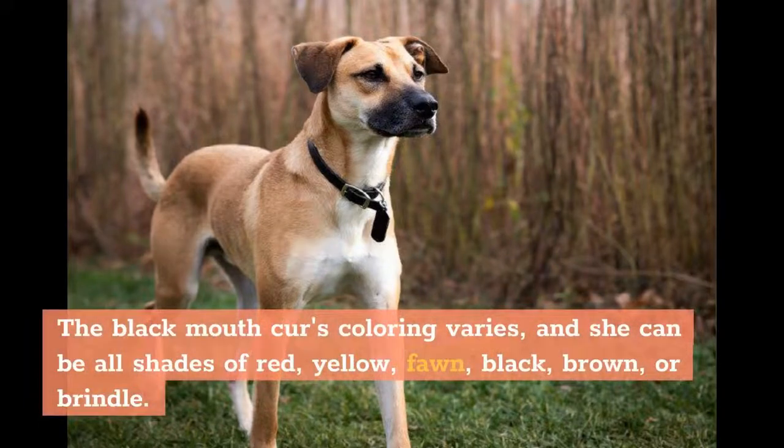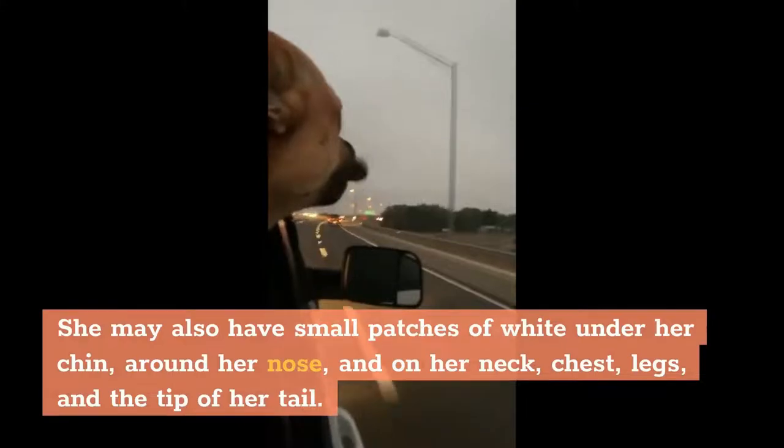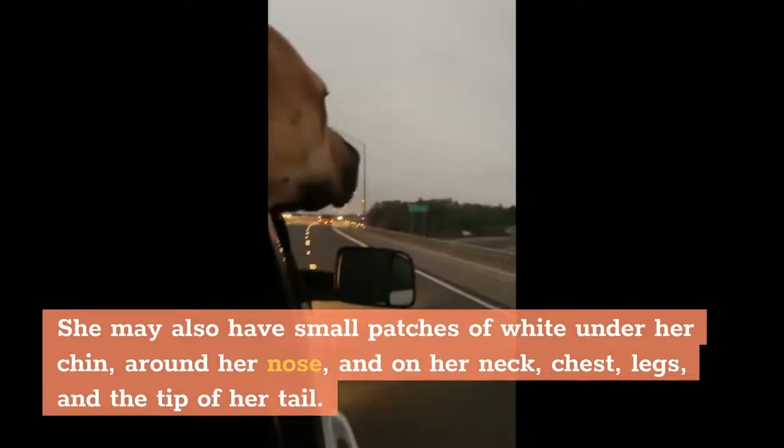The Black Mouth Cur's coloring varies, and she can be all shades of red, yellow, fawn, black, brown, or brindle. She may also have small patches of white under her chin, around her nose, and on her neck, chest, legs, and the tip of her tail.